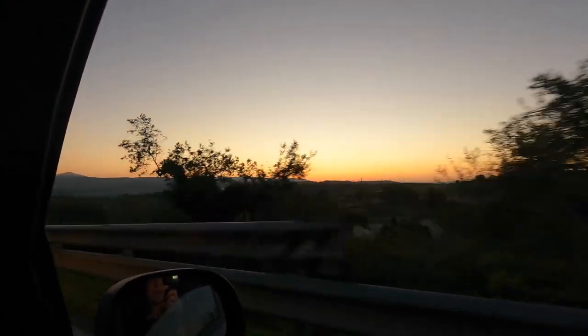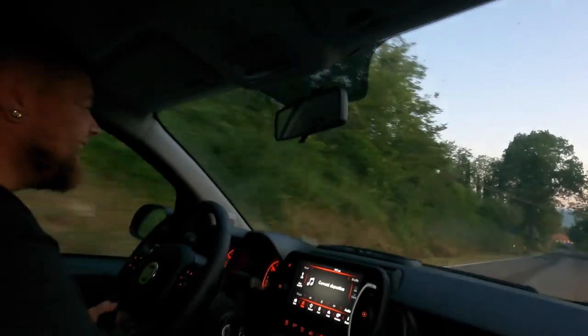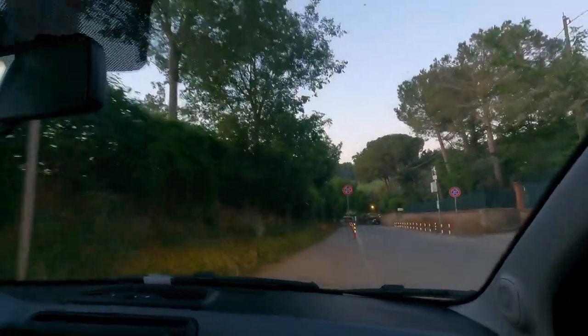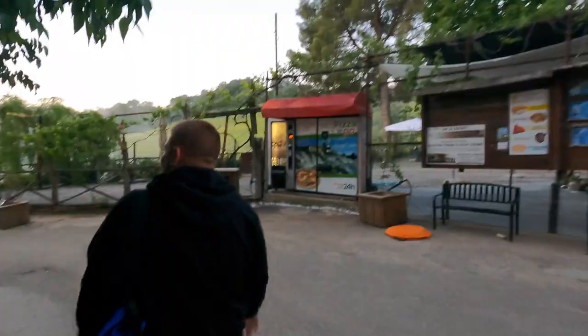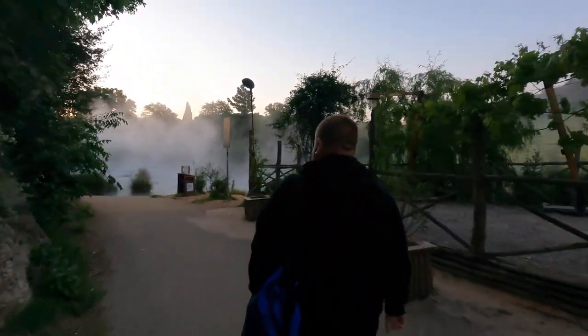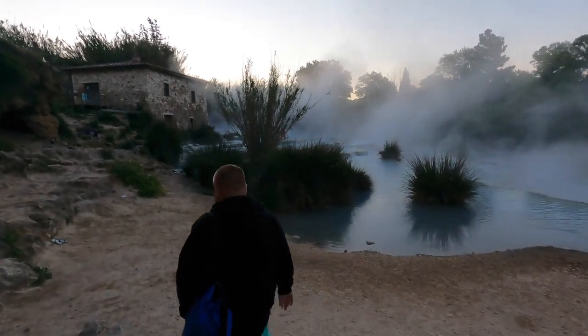Wow, look how pretty that is. Phenomenon — it happens every morning. Only one car — let's go. You want a pizza for breakfast? It'll be done in four minutes. Look at how much steam there is compared to yesterday. Let's do some cool drone shots.